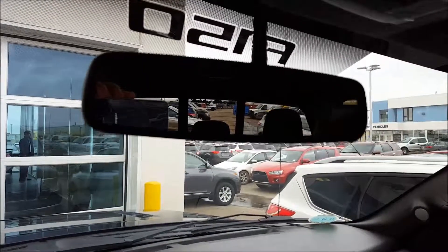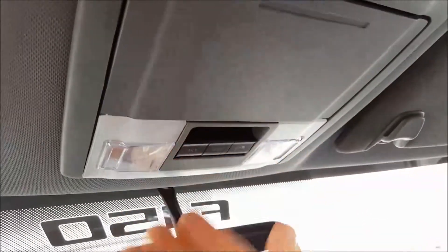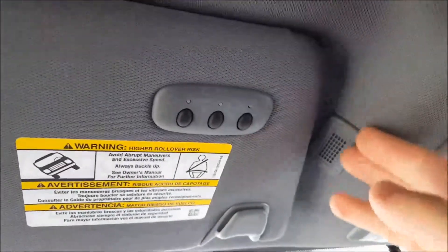Auto-dimming rear view mirror. Power moon roof controls just in the middle there, in between your overhead lighting. Power sliding rear window control, sunglass holder, power moon roof with sunshade. Three integrated garage door openers on the driver's side visor. Also your mic for when you're making your Bluetooth calls.